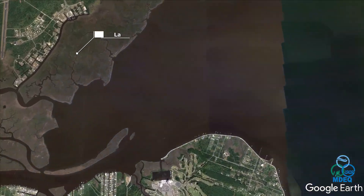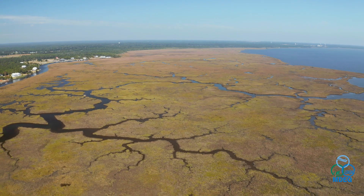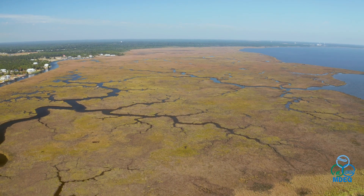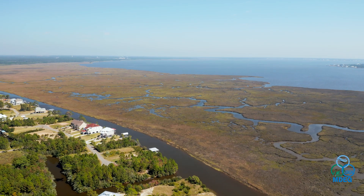Additionally in St. Louis Bay, our fifth project is a land acquisition. This acquisition is part of a larger coast-wide effort to conserve land. MDEQ, in partnership with the Department of Marine Resources, acquires properties for the restoration opportunities that they provide.